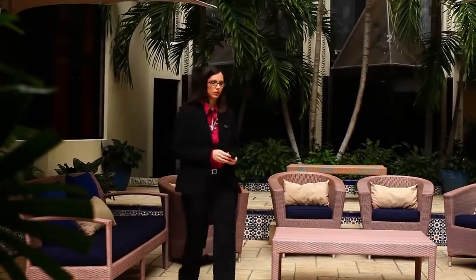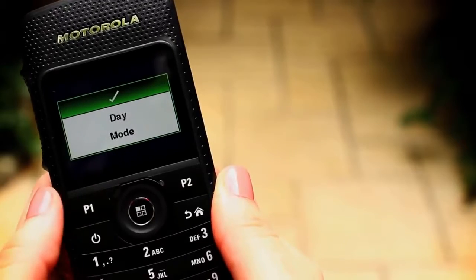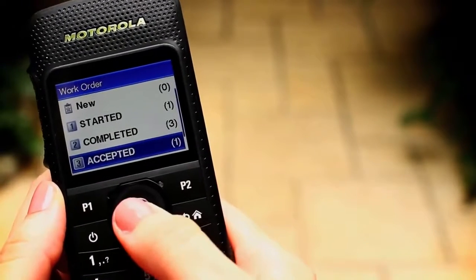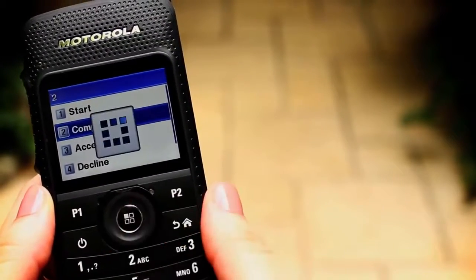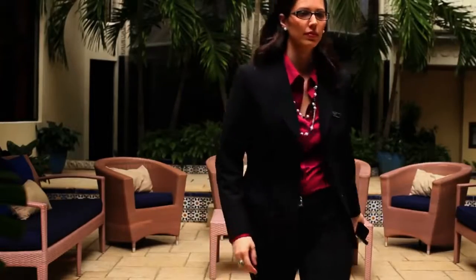Once she ensures the chairs are in place, she presses and holds the programmable button for a couple of seconds to adjust the display's backlighting to the bright outdoors, so now she can easily view and close her ticket. Guest Relations is automatically notified.